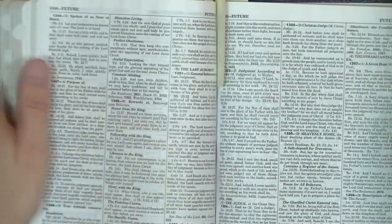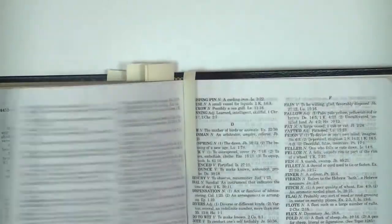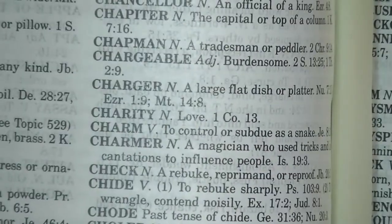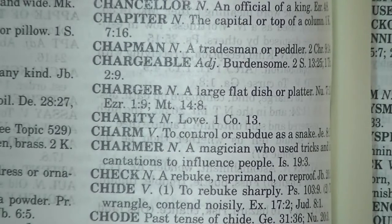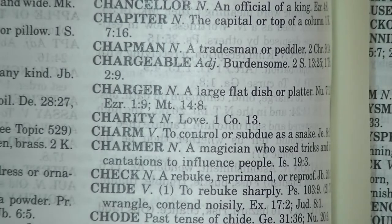Just one more thing — they do it again here: 'words and their definition,' and 'charity means love.' No, it doesn't. It means self-sacrificial love. There's a lot more to charity than simply saying love. Watch out for this stuff.